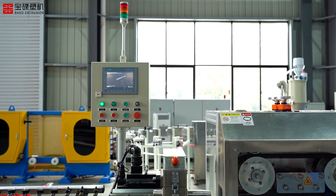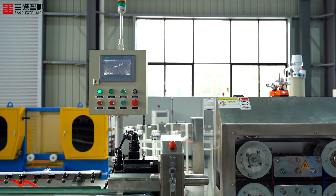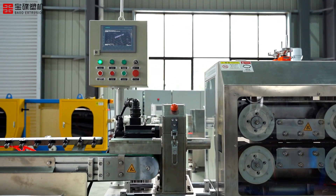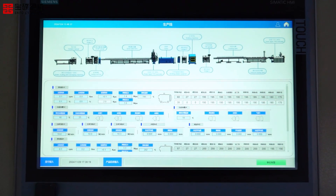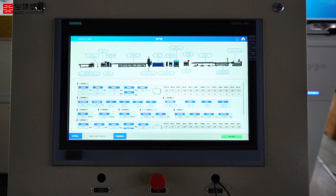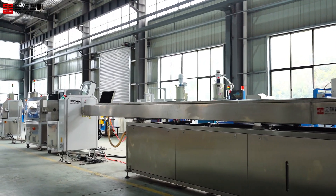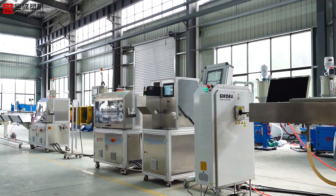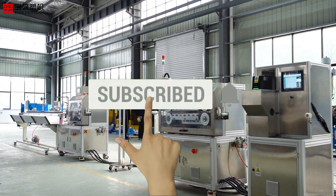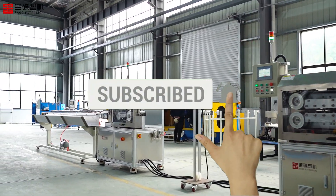Through this entire automated production line, we ensure that each TPV knitted composite cooling water pipe meets the highest quality and performance requirements, providing customers with trustworthy products. This is our TPV knitted composite cooling water pipe extrusion line production process. We look forward to working with you to move towards a more efficient and reliable future.